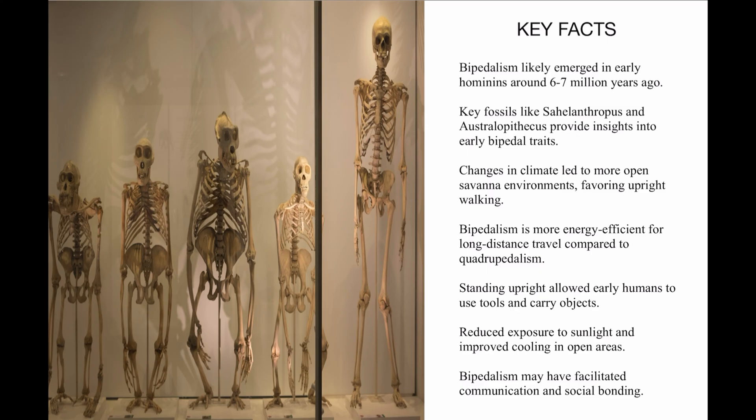Why exactly did we switch to bipedalism? Why would we go from the trees to now walking on our two feet? There are actually a few evolutionary advantages. It allowed early humans to see over tall grasses, spot predators, carry food and tools, and even cover longer distances more efficiently.